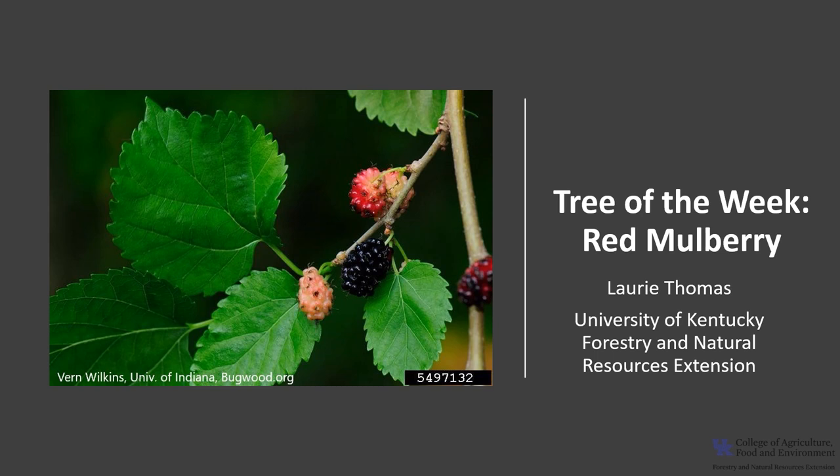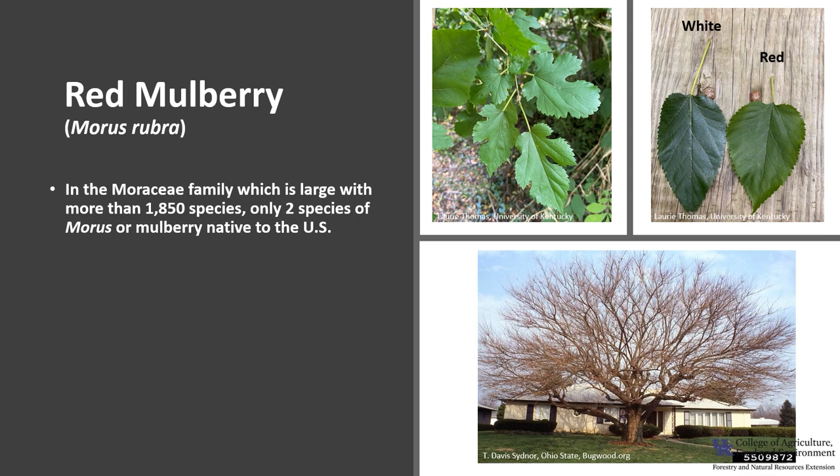I'm Laurie Thomas with the University of Kentucky Forestry and Natural Resources Extension, and I'm here with the tree of the week: the red mulberry.